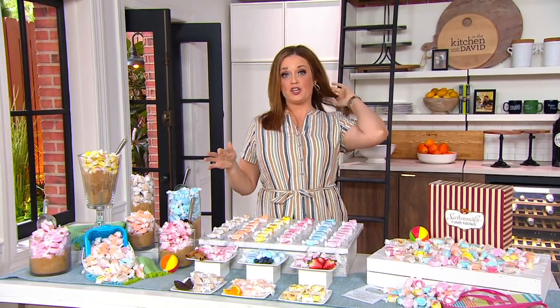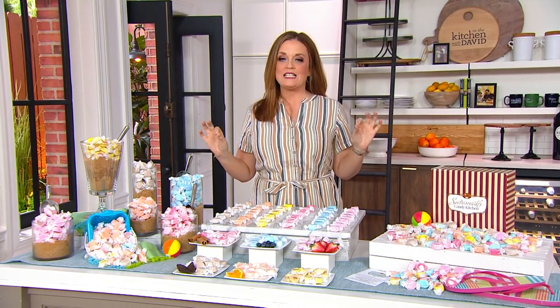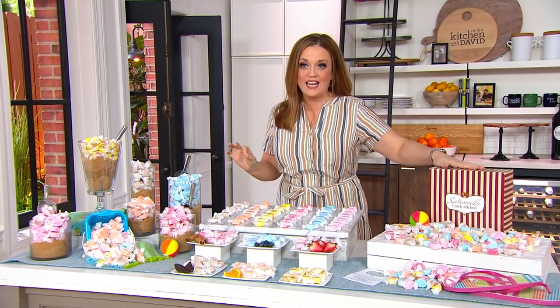We went to visit family in Savannah, Georgia and they took us to one of these spots in Savannah — Savannah Candy Kitchen. And when I walked in, first of all, the smell, the aroma of the beautiful ingredients that they've been using for over 100 years just wafted into my face.